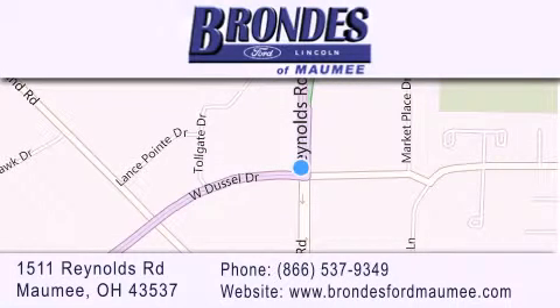Stop by our showroom located at 1511 Reynolds Road in Maumee and visit us online at brondeesfordmaumee.com. We'll see you next time.